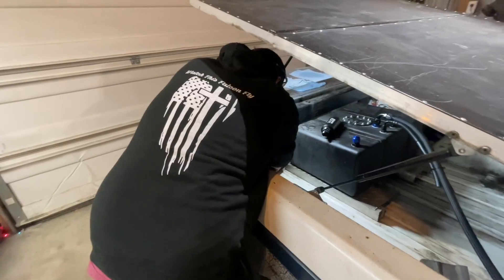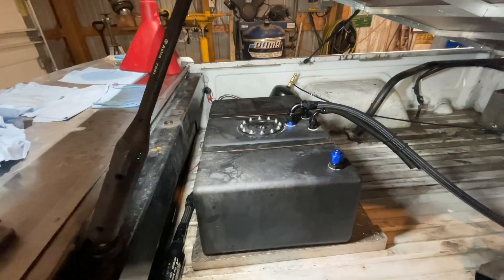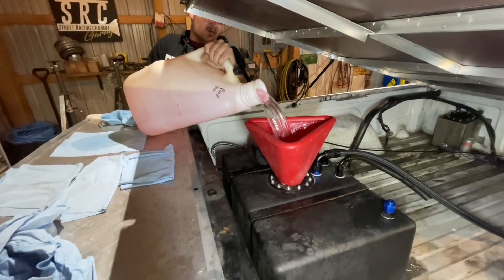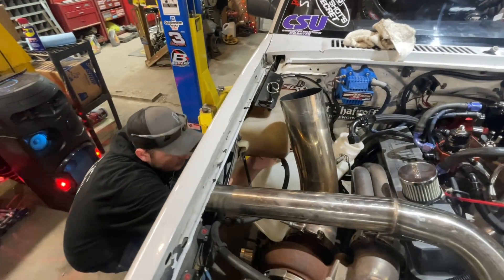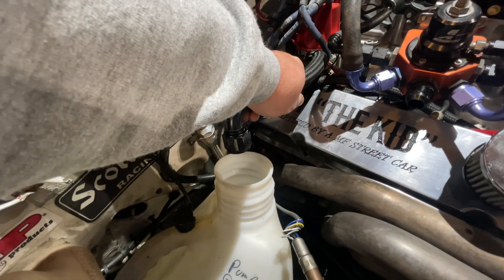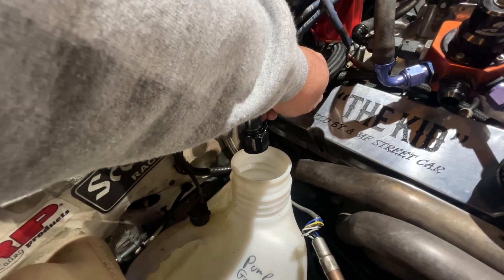Kenny was finishing up putting the fuel filters in the back, then he pumped some fuel into a five-gallon jug and brought it in so we could put some fuel in the fuel cell and test everything out. I had Kenny dump about a gallon and a half in the fuel cell and then I wanted to flush the lines out. I couldn't believe how nasty the fuel looked at first until the fresh alcohol made its way into the jug.